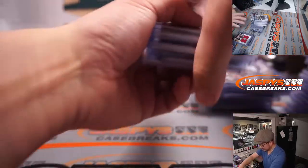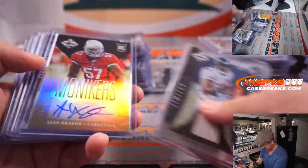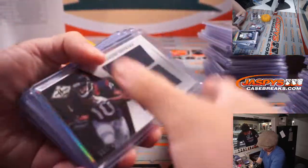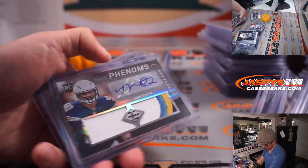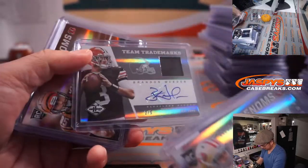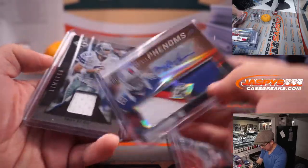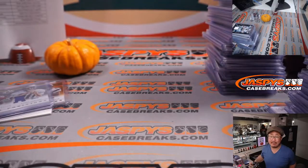Jordan Reed, Andre Ellington — some nice patches there. Corderell Patterson, Keenan Allen Redemption, Monty Ball Redemption, Manti Te'o, Vance, Brandon Whedon, Tyler Eifer, Marquise Goodwin, and a Tony Romo relic at the end there. There you have it, thank you very much everybody.